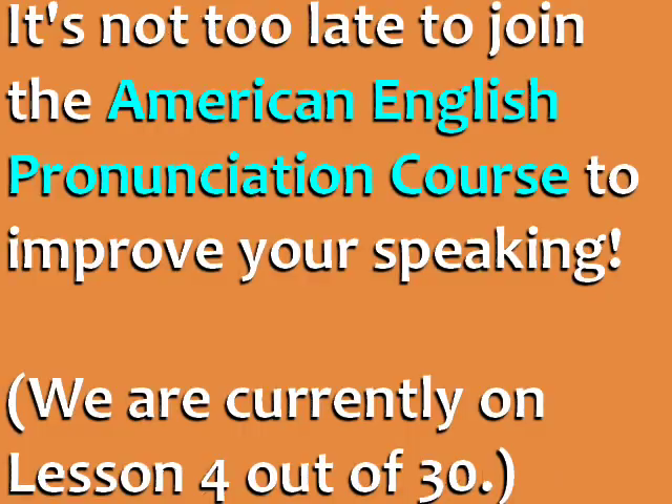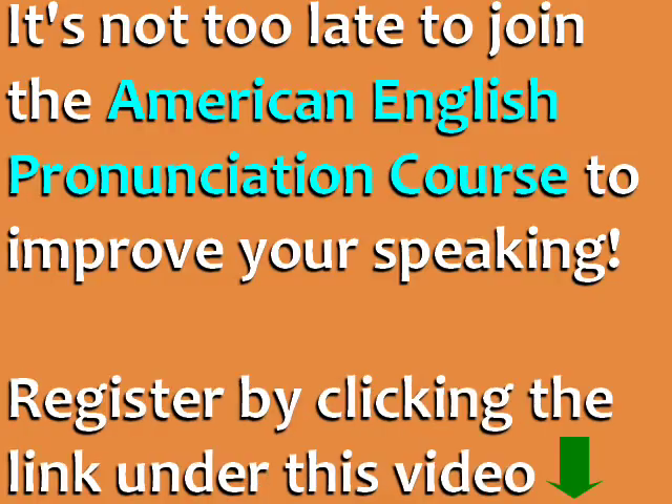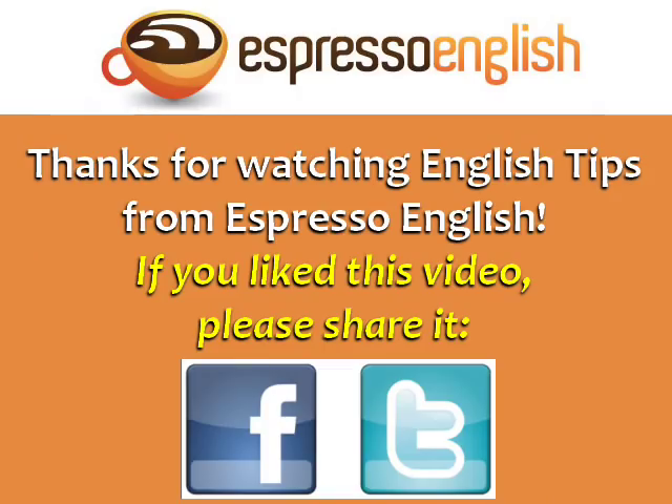If you want to improve your speaking and pronunciation, it's not too late to register for the American English pronunciation course. To join the course, you can click the link under this video. If you liked this video, please share it.